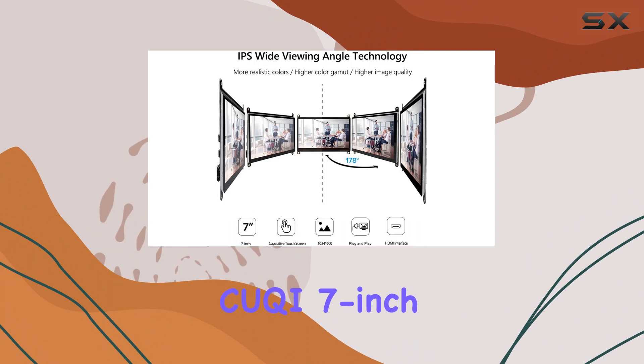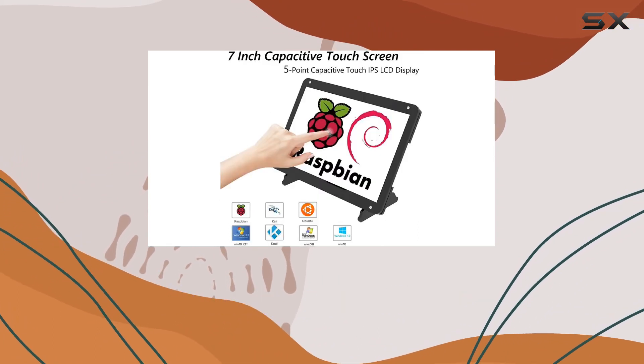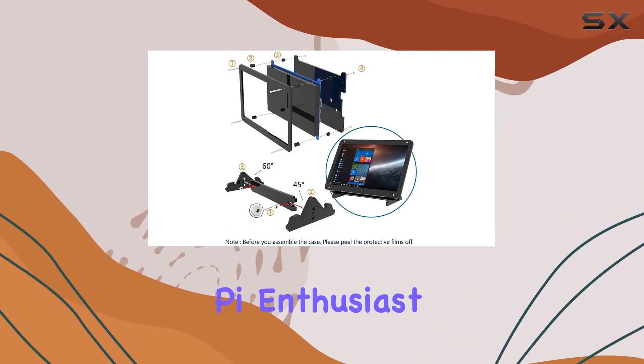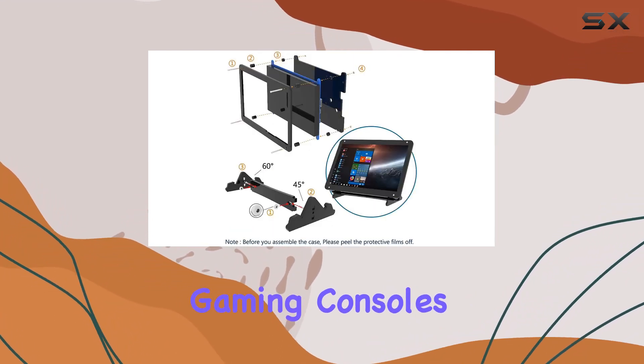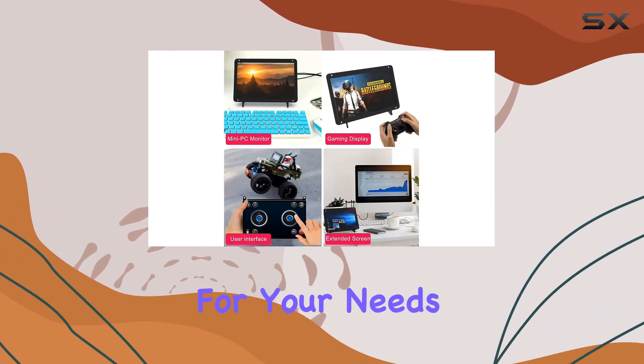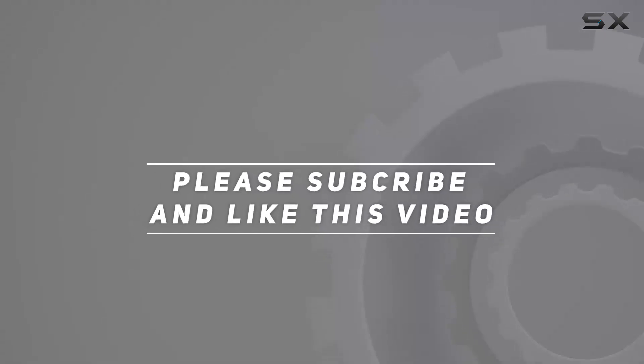In conclusion, the Kuki 7-inch touchscreen monitor impresses with its HD quality, portability, and versatile compatibility. Whether you're a Raspberry Pi enthusiast or need a second monitor for gaming consoles, PC, or cameras, this display could be the perfect fit for your needs. Check out the video description for the updated price, and thank you for watching.